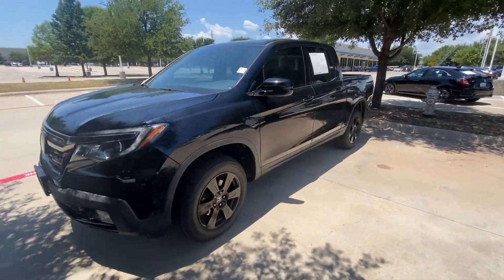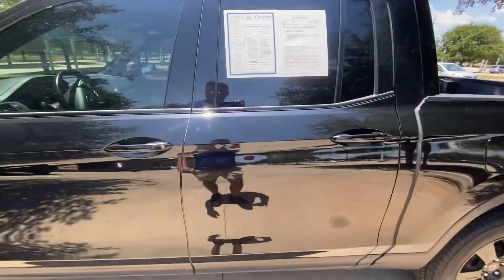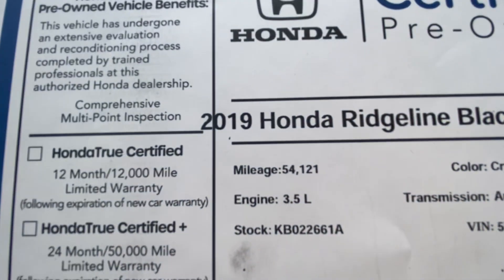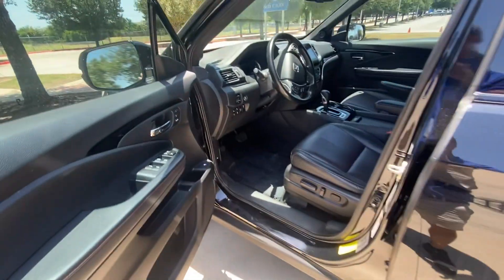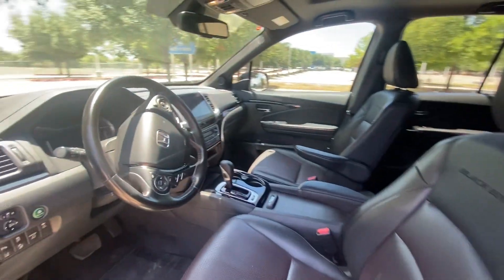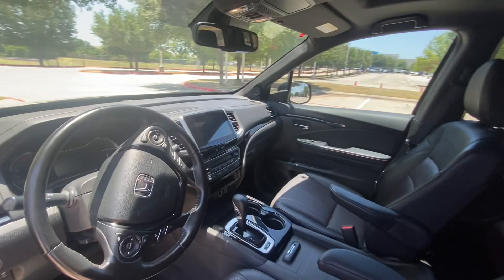It has front and back sensors. This one is actually certified and comes with a warranty. It has only 54,000 miles and goes for $37,300. Features include keyless entry, memory seats, power seats with lumbar support, economy mode, and a big touchscreen.